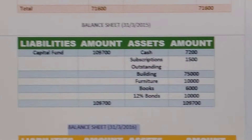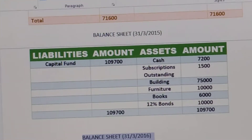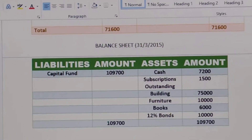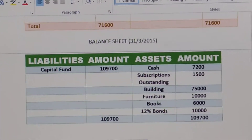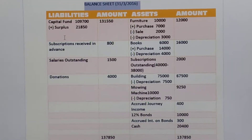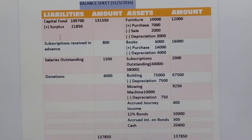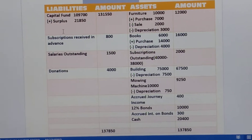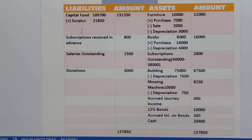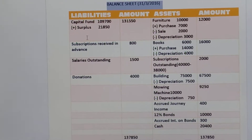Now we will see the closing balance sheet. On the asset side, furniture is given 10000. Then purchase of furniture is also there 7000, so we have to add it, and sale of Rs. 2000 will be deducted. Then depreciation of Rs. 3000 will also be deducted. Next is books. Books value is given 6000, then purchase of books is also there 14000, which we have to add, and depreciation Rs. 4000 will be deducted. So total Rs. 16000 we will show in the outer column of the balance sheet asset side.